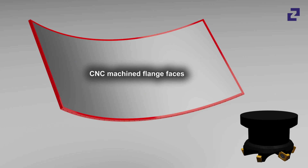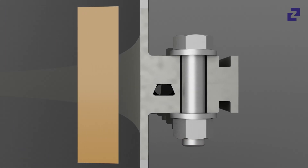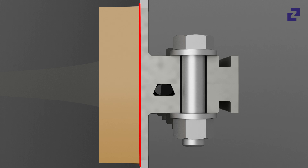With CNC-optimized flange faces, we achieve remarkable fitting accuracy. At the same time, there are no product deposits and a complete discharge is possible without any problems.